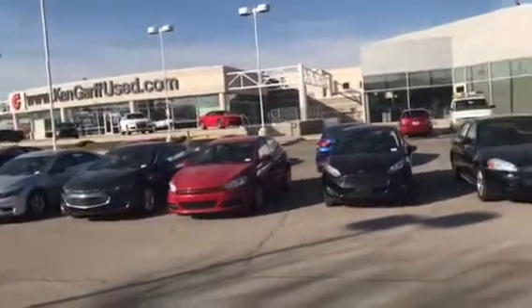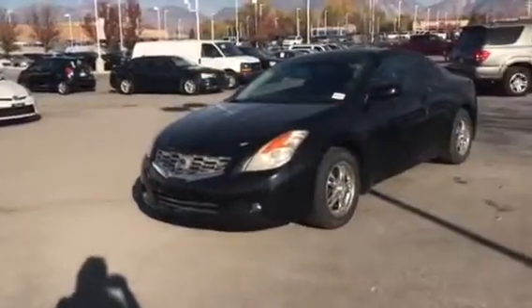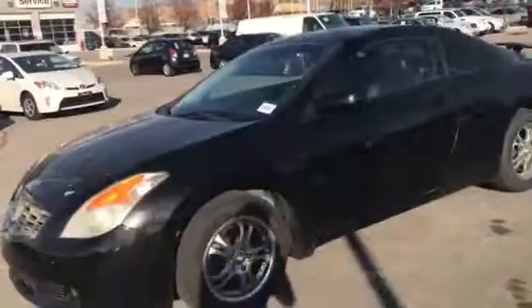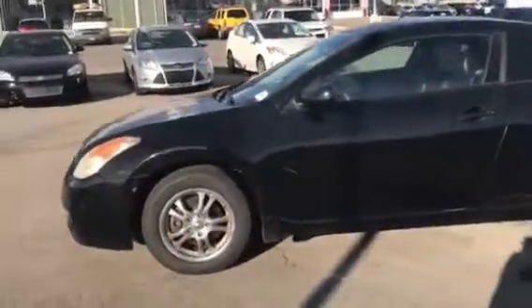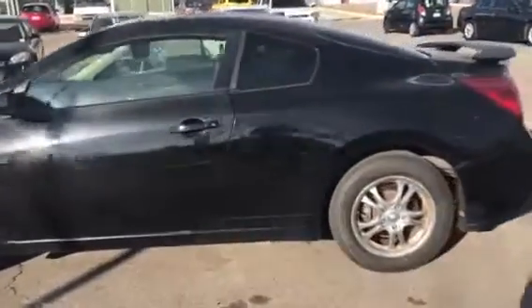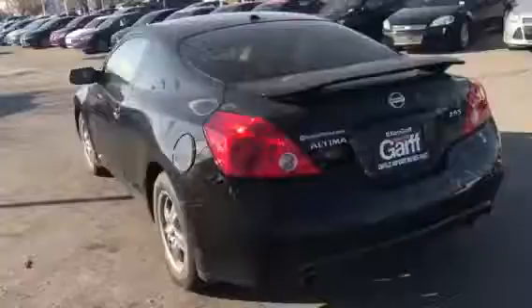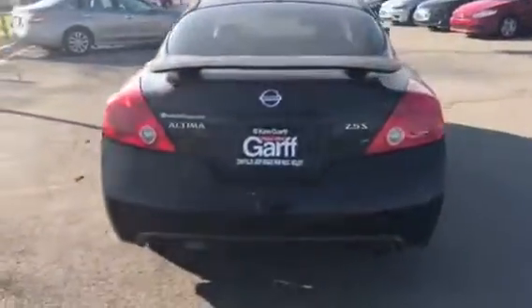Hi Monica, this is Alexa at Ken Garf Used. Here is the 2007 Nissan Altima Coupe that just needs to go through our detailing bay. I should have had it go through a little bit earlier before I took this, but I'll take some more pictures once it's all cleaned up for you.